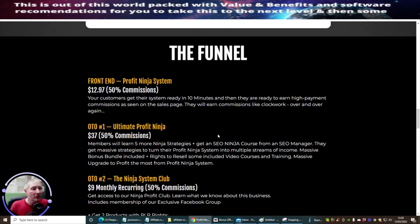OTO1 is Ultimate Profit Ninja at $37. This is where members learn five more Ninja strategies, get an SEO Ninja course from an SEO manager, massive strategies to turn their Profit Ninja system into multiple streams of income, massive bonus bundles, resale rights, video courses and training, and a massive upgrade to profits from the Profit Ninja system.